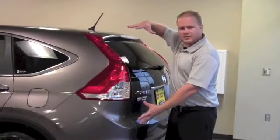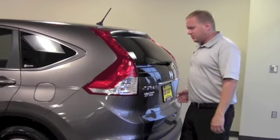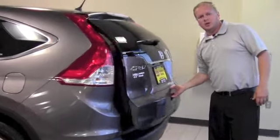In the rear, we've elongated the tailgate and the rear slope up higher so that it's easier to maneuver in the rear.